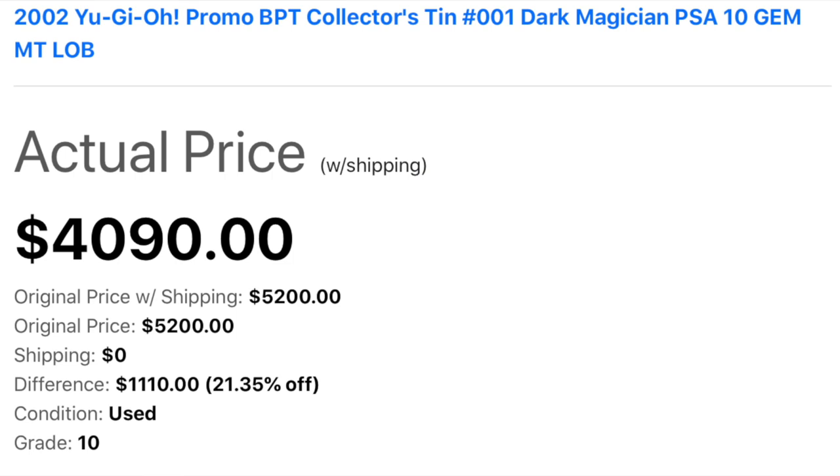First of all, we had a BPT Dark Magician sell for best offer in a PSA 10 at $4,090. That's an all-time high for this card. This is probably the most expensive BPT card right now.